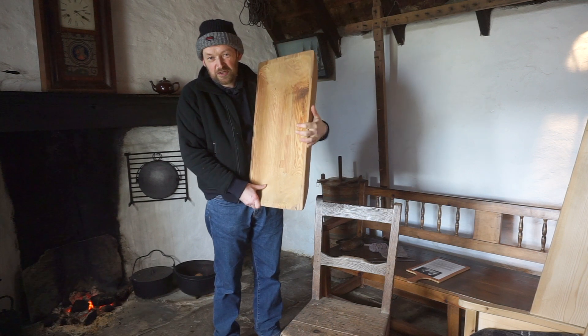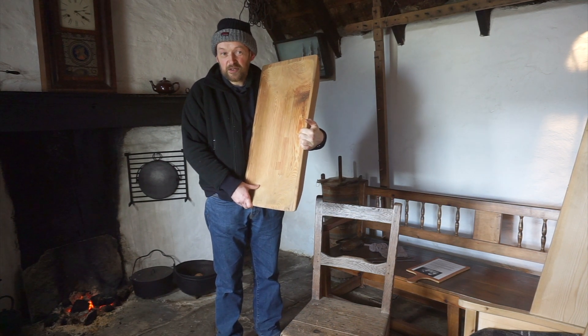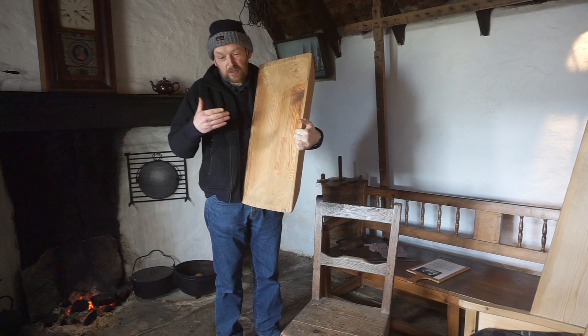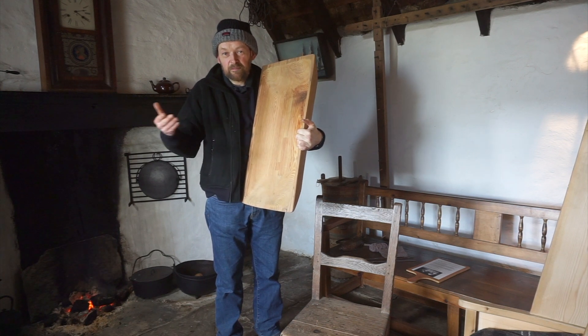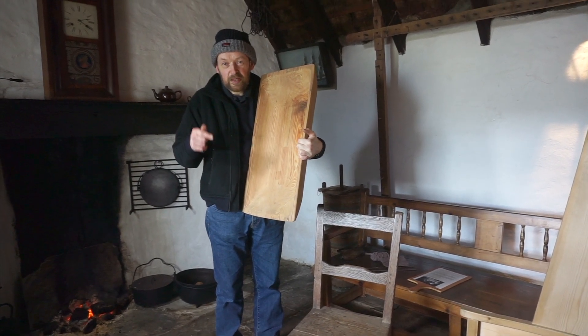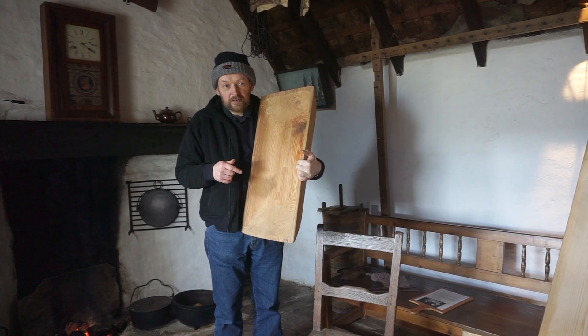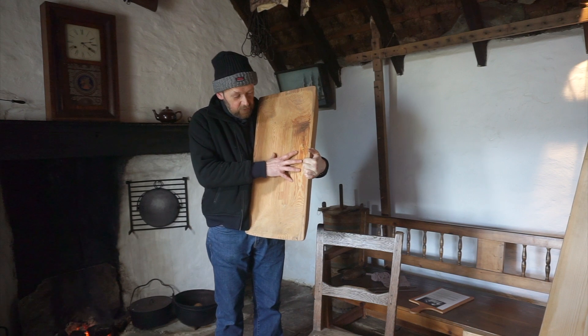They might have had an aspirational idea towards that, but it was a thing that only the gentry did, because of course you need to have disposable income in order to be able to buy ceramic plates and things like that. So what people had done for many centuries, and still was clinging on even into the middle of the 19th century, was eaten out of a thing like this.